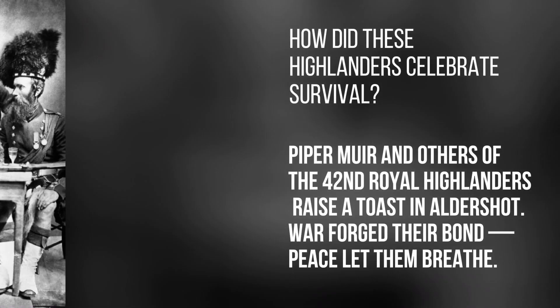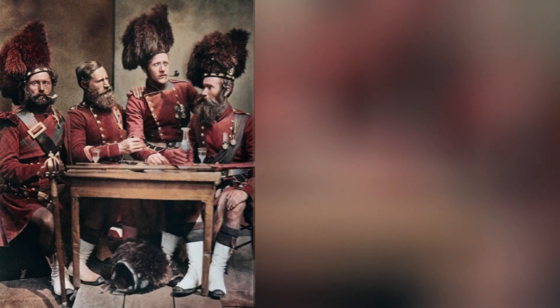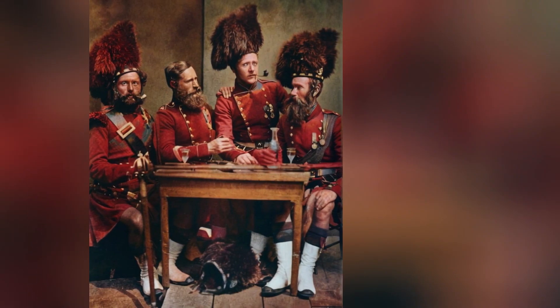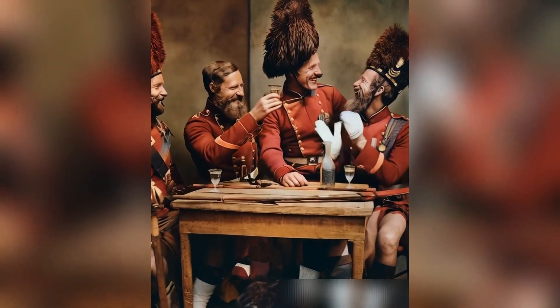How did these Highlanders celebrate survival? Piper Muir and others of the 42nd Royal Highlanders raise a toast in Aldershot. War forged their bond; peace let them breathe.